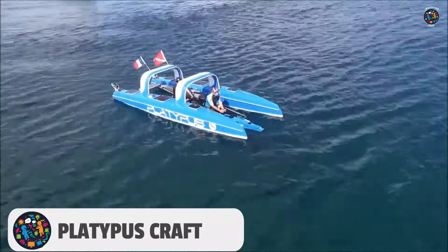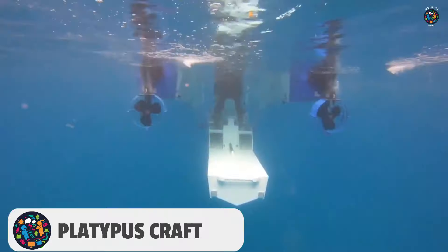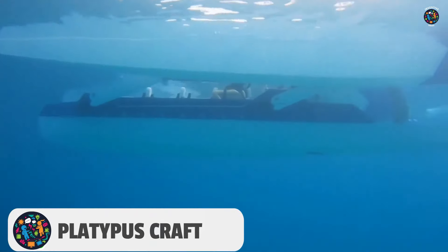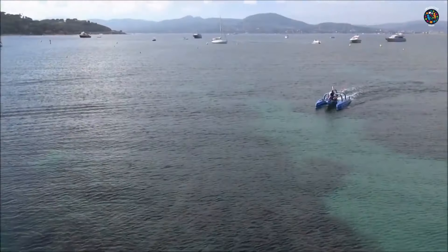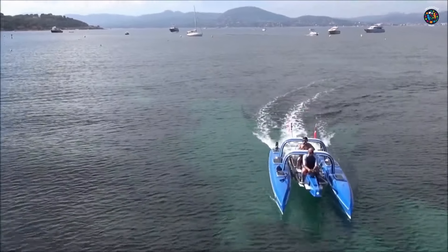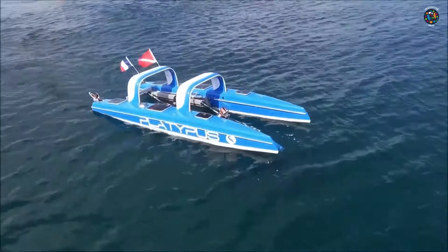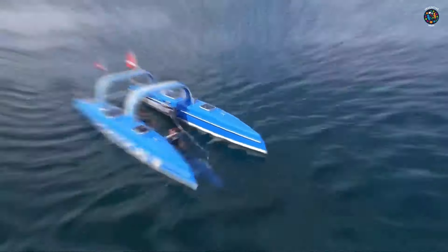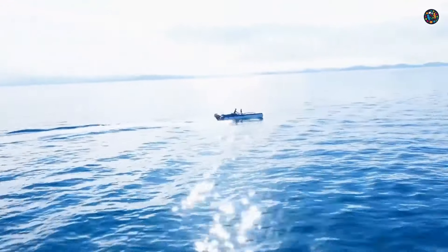Number 9: Platypus Craft. At the center of the catamaran, there is a special passenger compartment that can be raised above the water or lowered into it using hydraulic drives. This catamaran is a unique vessel that combines features of both electric boats and submarines. Divers can be lowered into the water while the boat is in motion, but still require diving gear. The boat is powered by two electric motors and can operate for up to four hours both above and below the water.